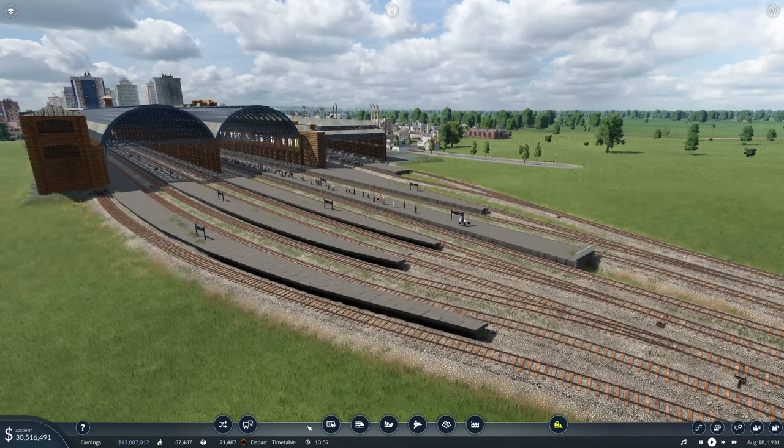Hello everybody, it's Joe here and welcome back to another episode of Transport Fever 2. Today we're back on our East Yorkshire series where we're down by York Queen's Annoyed Station, which is a not particularly funny parody of London King's Cross, given that that is the asset we are using.